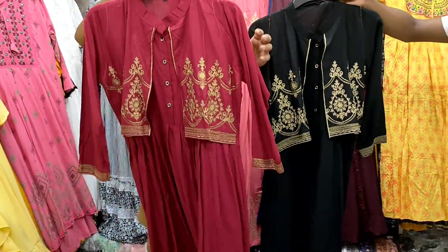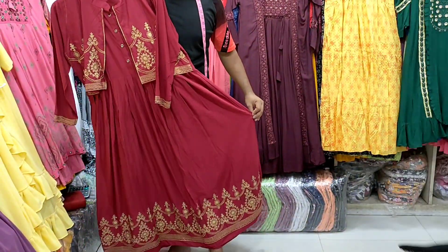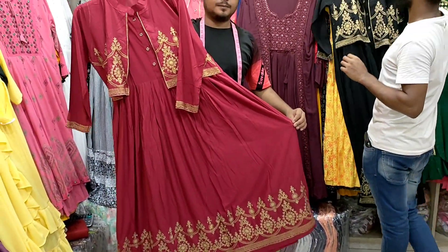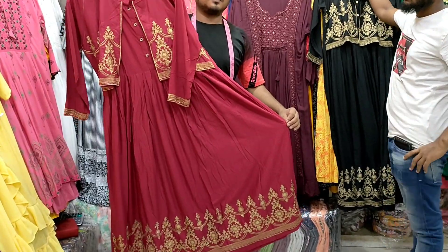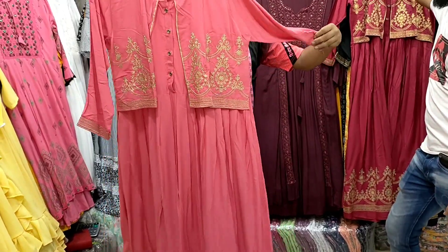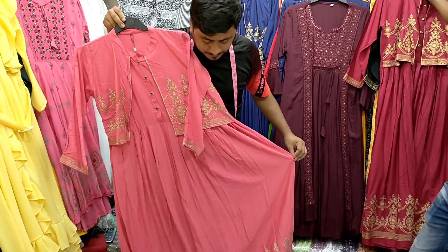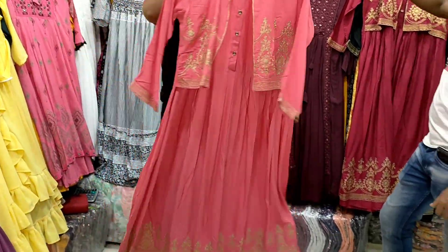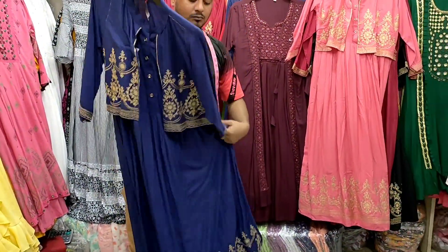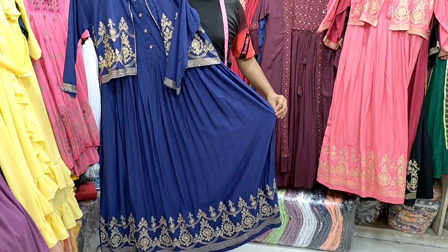So we are going to buy gold. This color is very beautiful. Long size, 45. This color is very beautiful. Blue color, navy blue color. This color is very beautiful. This color is 75.